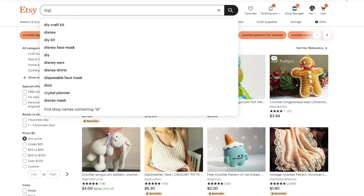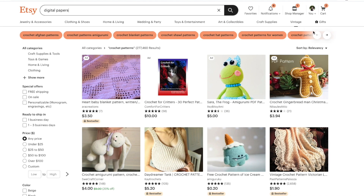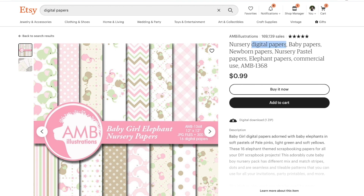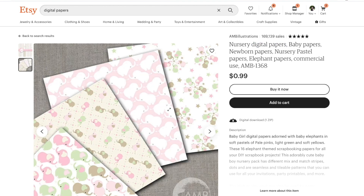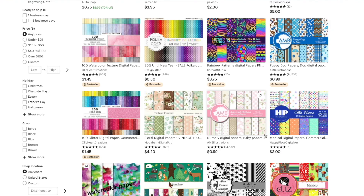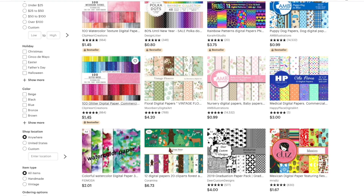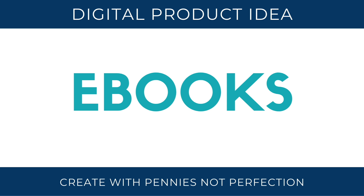Digital papers are a design type you can create for scrapbooking digitally, or other creators use them in creating their own SVG files or other clip art. Generally you can make these in a cute style or pattern and sell them for personal or commercial use, and they sell pretty well.